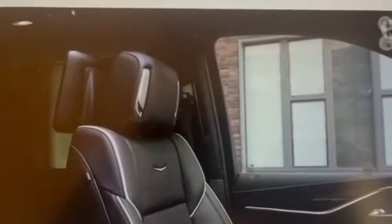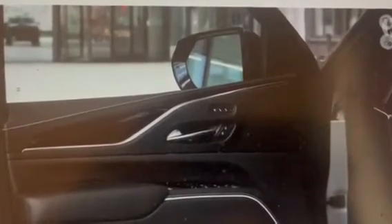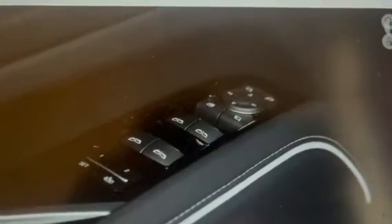Overall, the 2023 Cadillac Escalade V is a vehicle that's sure to impress anyone who gets behind the wheel. With its incredible power, advanced features, and stunning design, this is a vehicle that's truly in a class of its own. If you're in the market for a large luxury SUV, the Escalade V should be at the top of your list. Please subscribe, like, and share this video.